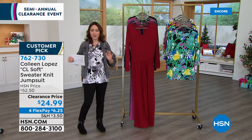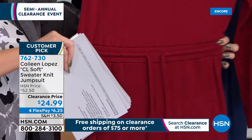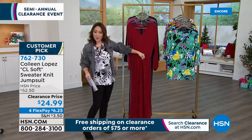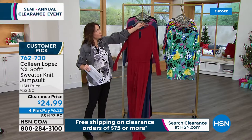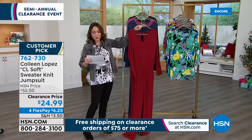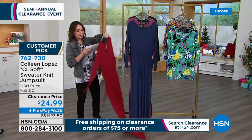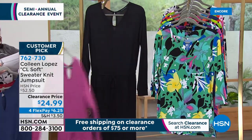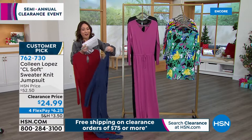It is a sweater knit jumpsuit — one and done, you don't have to overthink it. Easy to get in and out of. It has a nice elasticized waistband that gives you shape, pockets, and a nice drawstring in the middle so you can make it tighter or looser as the day goes on. It's V-neck in the back with a little button detail and a keyhole closure. The length is 30 and a half inches. Color options: gorgeous burgundy, deep sea, and red violet. Extra small through 3X, machine wash, dry flat. Customer pick at $52.50, on clearance today.